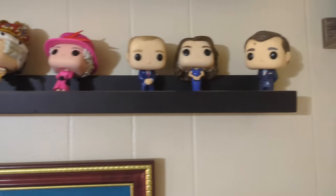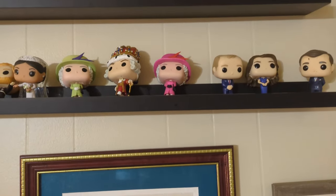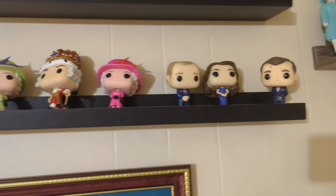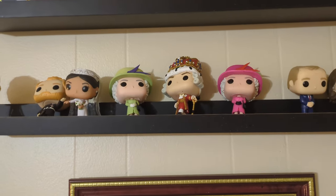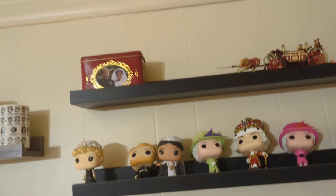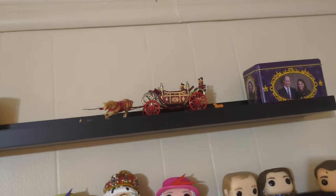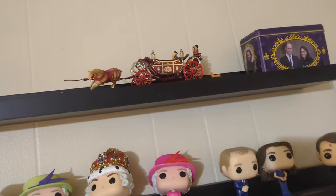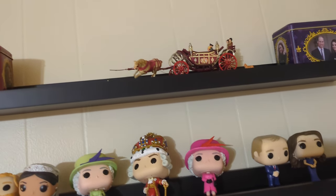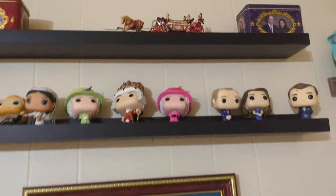Over here are my Royal Funko Pops. They're supposed to be stuck down with museum putty but they keep falling, so I need to figure out how to secure them. I've got King Charles, Prince and Princess of Wales, the Queen, a Hamilton pop that's labeled King George II, the Queen again, Prince Harry and Meghan Markle, and Princess Diana. Way up top I have two tins — Harry and Meghan, Will and Kate — and in the middle a piece I need to fix: the Queen and Prince Philip riding in a carriage, made for the 1977 Jubilee. It's damaged and I need to glue it back together.